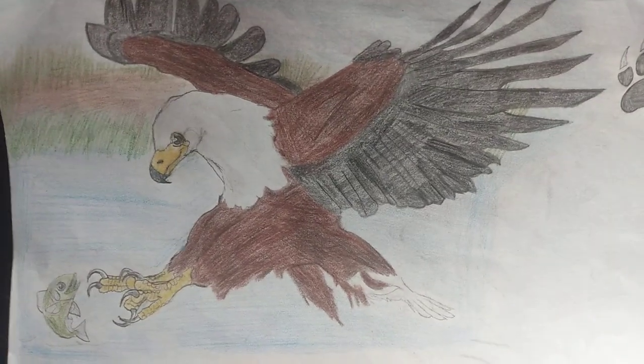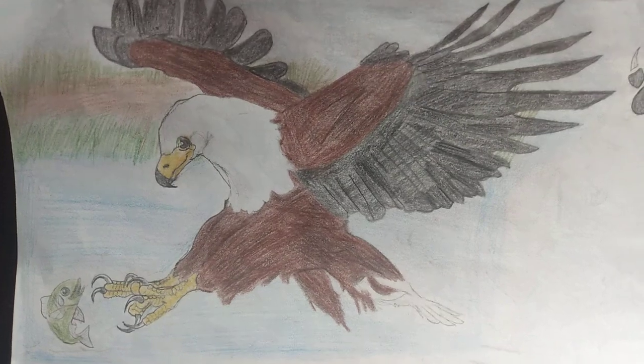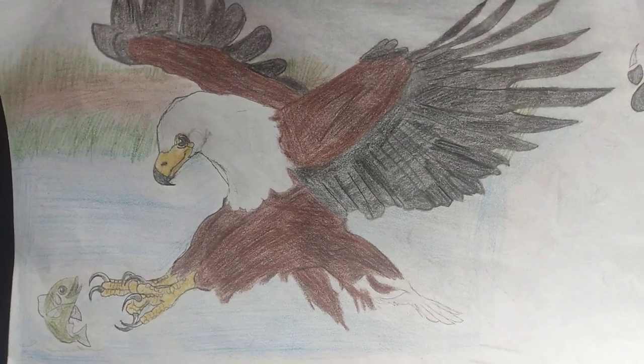So here's another art showcase I'll be doing. This time it's all about African animals and some random stuff too.